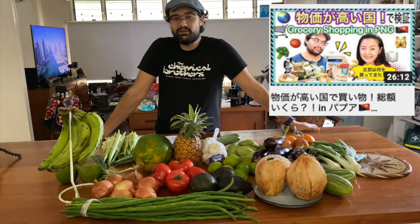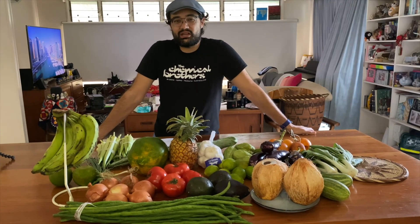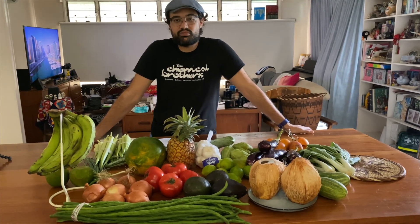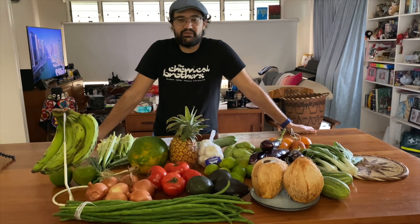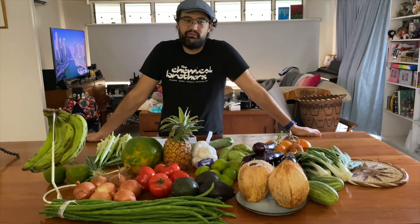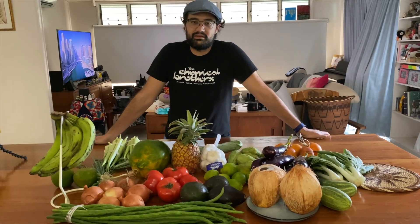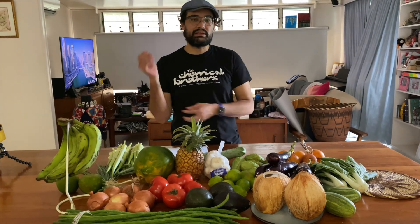One of our previous videos was a husband shopping challenge. In that challenge I ended up buying a lot of vegetables and fruit, but a large portion of that shop was imported fruit and vegetables, which is significantly more expensive — about 4 times more expensive. So you can basically save 75% by shopping locally at the market.